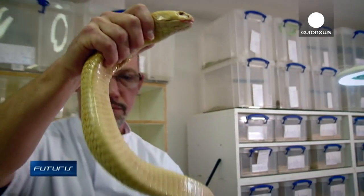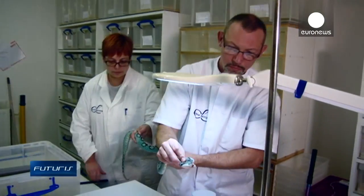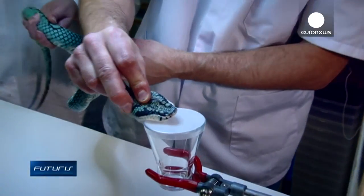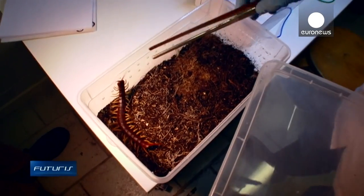This unusual farm in southern Belgium houses around 200 extremely venomous species. All these animals are carefully farmed, with an ambitious research purpose in mind.